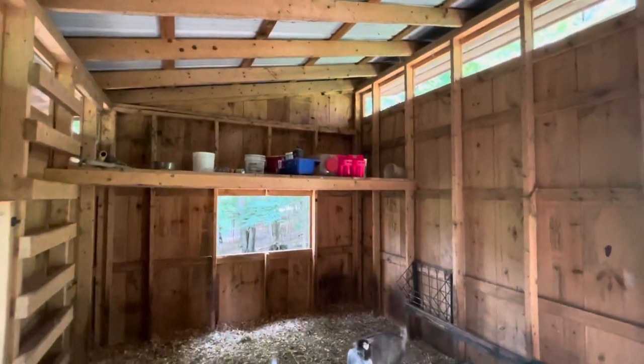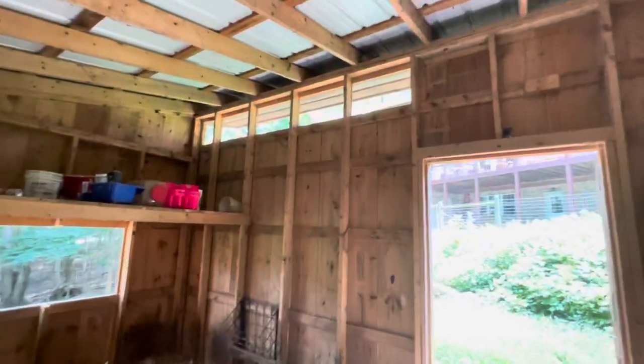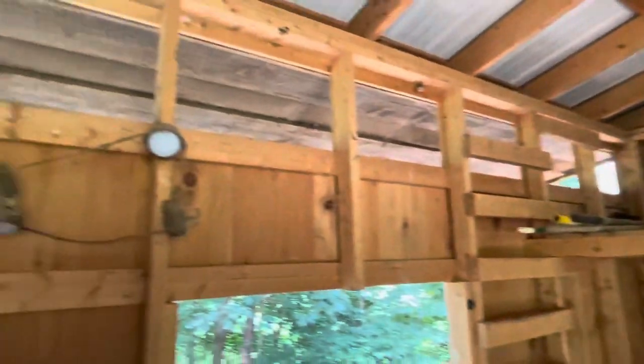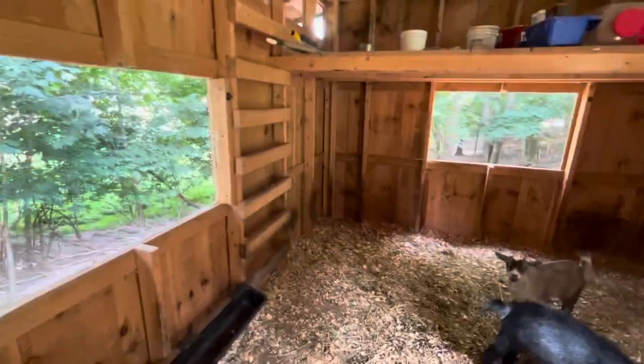Just so you can see how it was built. We do have some ventilation up at the top there and here. And then we added these windows and we leave the door open. It is a Dutch door like the other barn also.